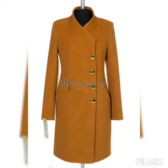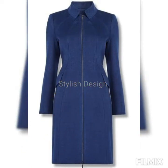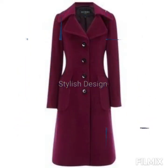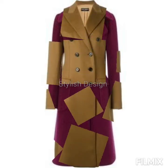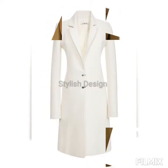Hello everyone, welcome back to Stylish Design. This video is about the latest coat abayas, which are super trending, especially in Iran. The Iranian mantle is super elegant to wear as an abaya, and beautiful hijabi style girls definitely prefer this one. These are the prettiest, most stunning, amazing, and magnificent coat abaya designs.